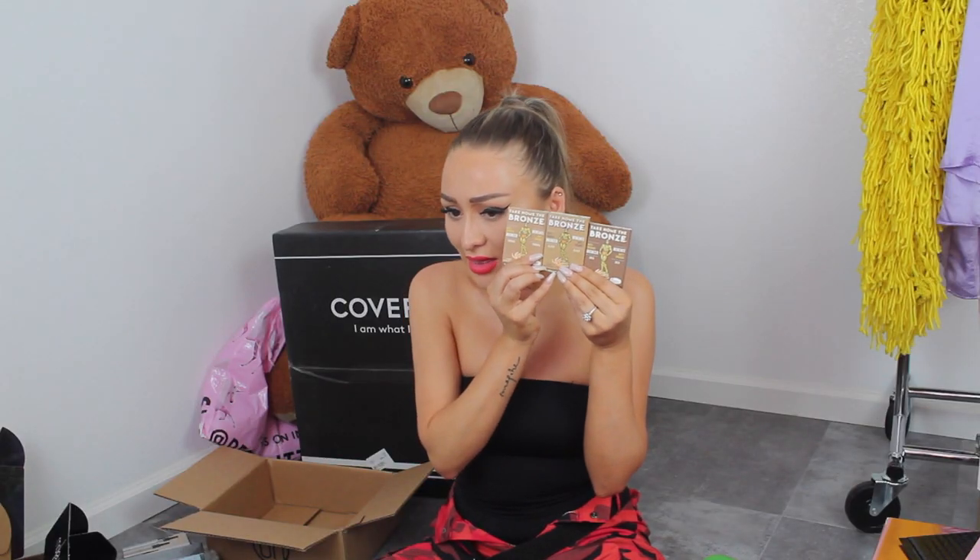I don't know where the accent comes from, honestly. But they're these cute little bronzers and they look like this. They're bronzers — they don't smell like anything. I actually got three different shades. Let me look at the shades because I'm going to put one in the giveaway pile.